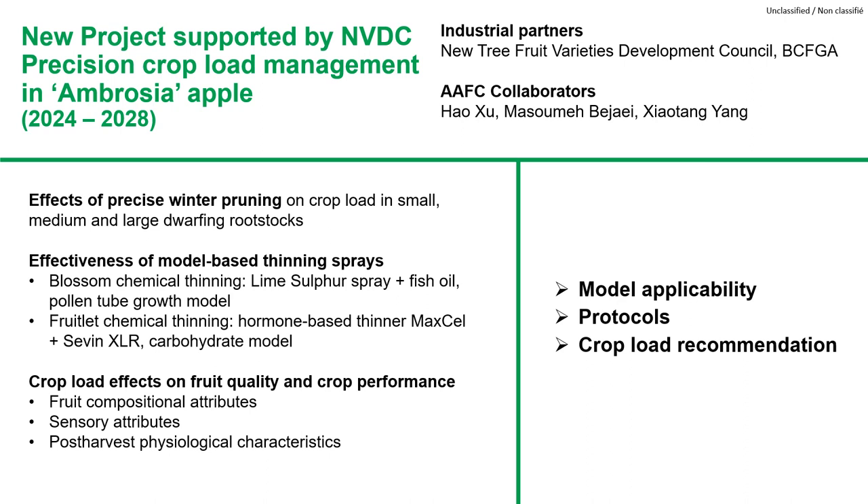In the next four years, we will work on a new project supported by the New Variety Development Council to continue the study on rootstocks and crop load management in Ambrosia apple, in collaboration with sensory scientist Dr. Masume Bajei and post-harvest physiologist Dr. Xiaotang Yang. We will study the effects of precise winter pruning on crop load in small, medium, and large dwarfing rootstocks, and the effectiveness of model-based sprays for blossom thinning and fruitlet thinning, and crop load effects on fruit quality and crop performance. The study will evaluate the applicability of the pollen tube growth model and carbohydrate deficit model on Ambrosia apple chemical thinning, and we will develop rootstock-specific pruning and crop load management recommendations.